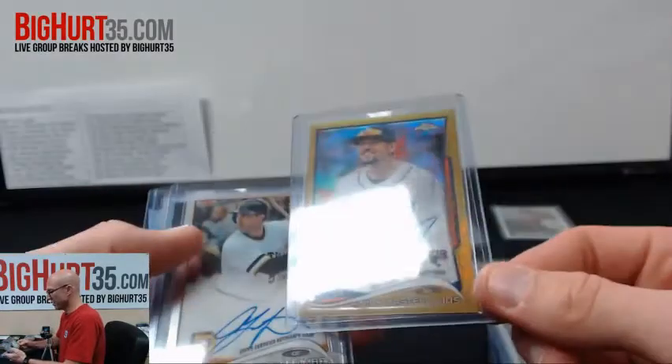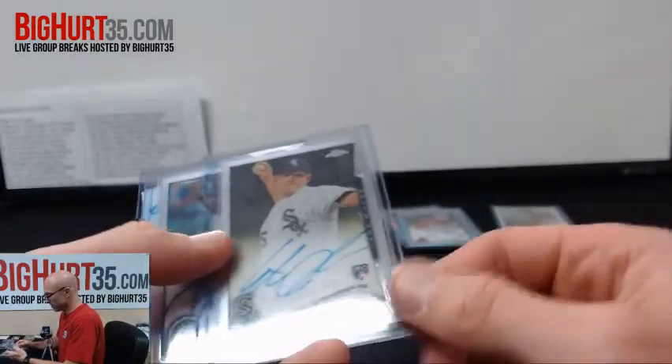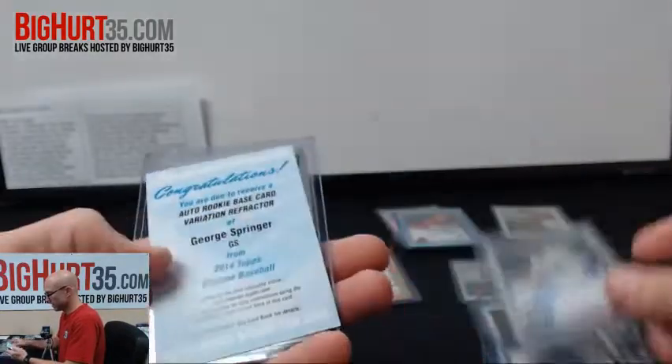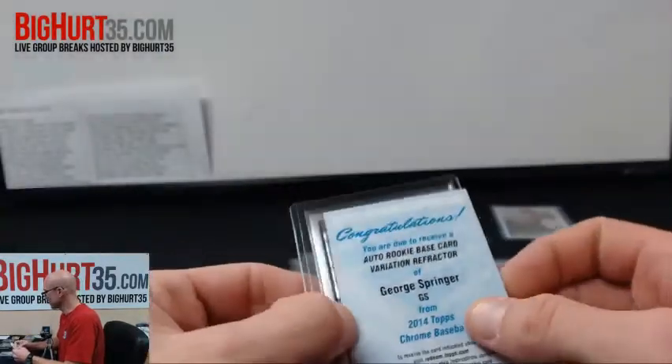Jordani again. Gold Castellanos to $50. Lambo, Eric Johnson, Almonte, George Springer refractor auto, and a Tyler Collins.